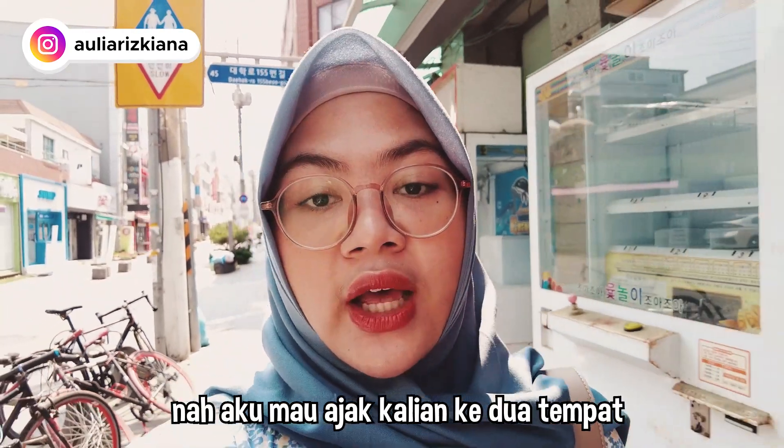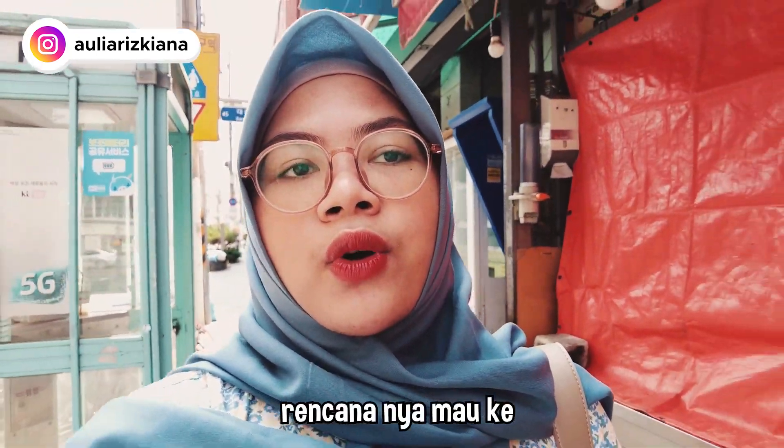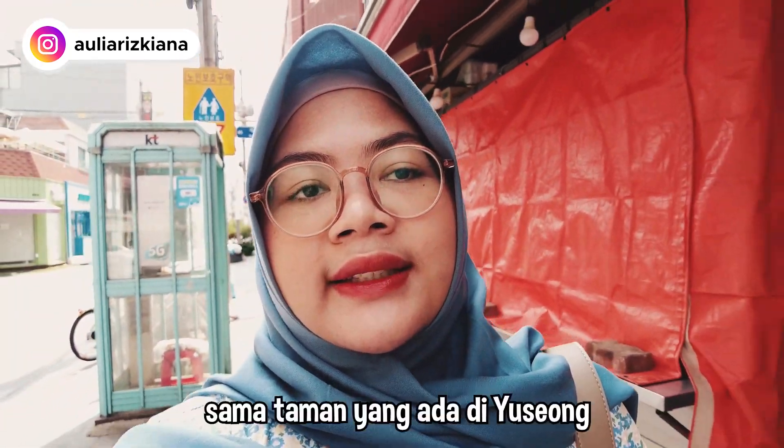Aku mau ajak kalian ke dua tempat. Rencananya mau ke Hanbat Arboretum sama taman yang ada di Yusong. So let's go.